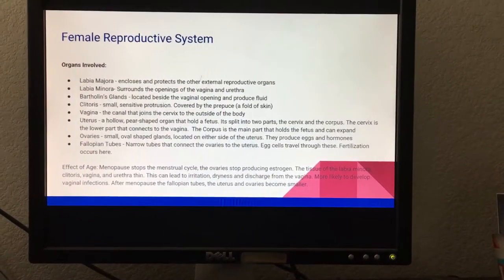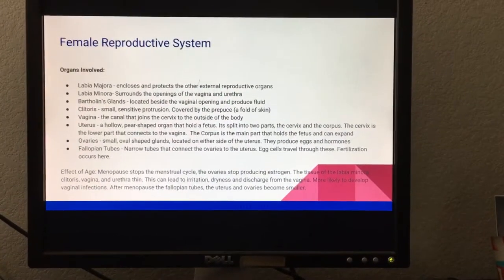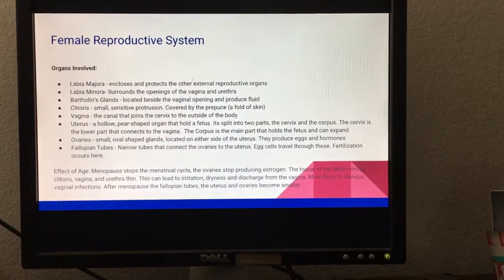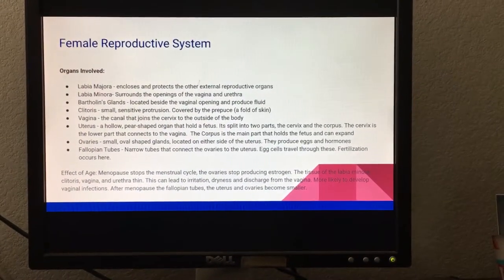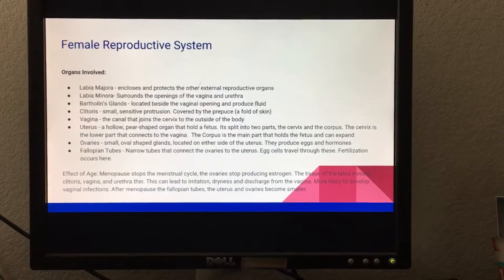This can lead to irritation, dryness, and discharge from the vagina. It is more likely to develop vaginal infections after menopause. After menopause, the fallopian tubes, the uterus, and the ovaries become smaller.